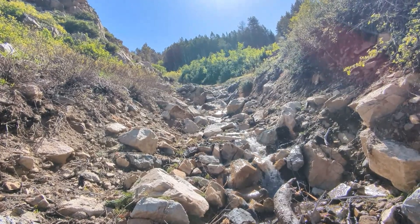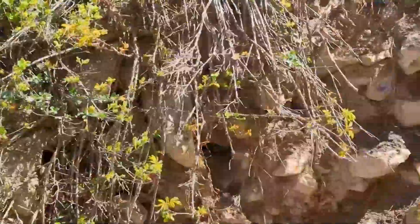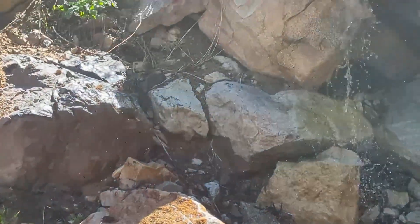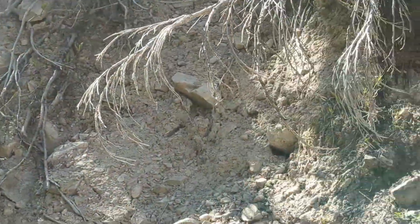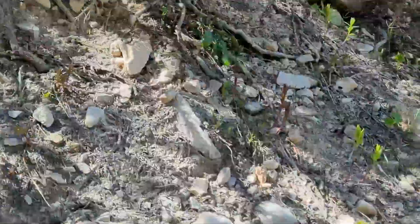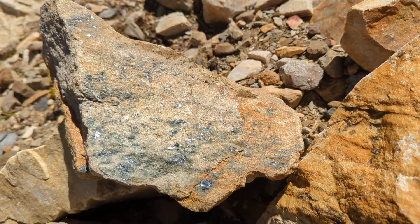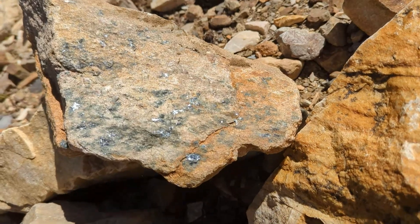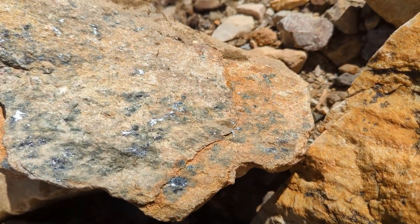GPS is not working very well out here. Google says I'm right on top of the mine, but I'm not seeing anything or finding anything — no opening, no outcropping according to the photograph. This rock caught my attention though. I believe that's native silver. That one's coming home with me.